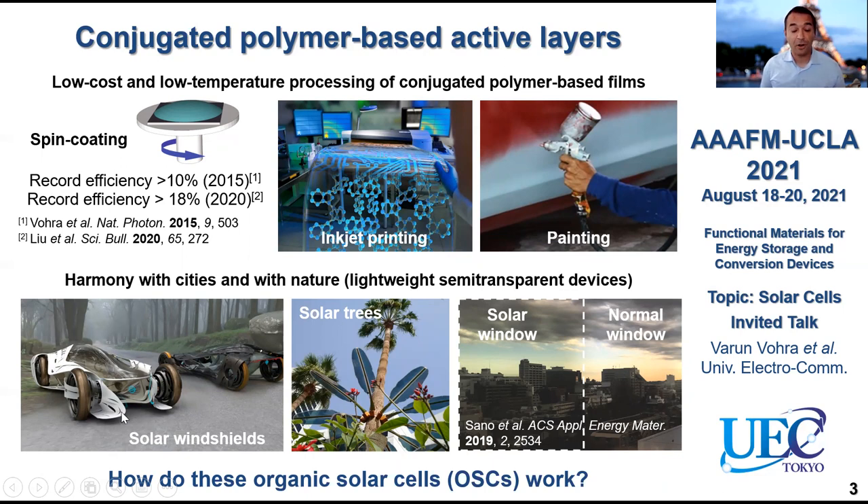This is a concept car by Nissan, by the way, using a solar windshield — so everything here is a solar cell. You can think about solar trees that you can blend within nature or within any urban environment, and solar windows. This is a paper we published a couple of years back where you can see that you basically see the same thing as a normal window, slightly darker, but you can generate power from your window.